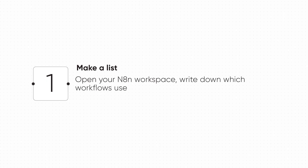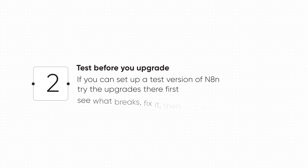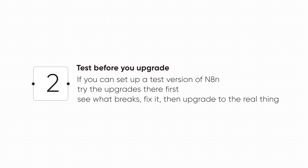Here's the smart way to do this. Step one: make a list. Open your NAN workspace, write down which workflows use code nodes, sub-workflows, or database connections — that's your basic checklist. Step two: test before you upgrade. If you can, set up a test version of NAN, try the upgrade there first, see what breaks, fix it, then upgrade the real thing. The pro move is this — if you want a full step-by-step migration guide when the beta drops on December 8th, drop it in the comments and I'll make one. Subscribe so you don't miss it.